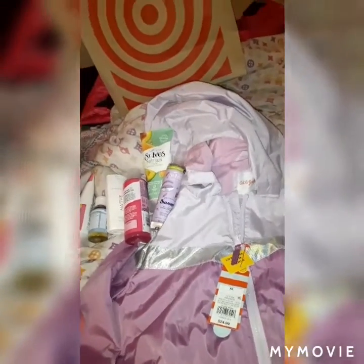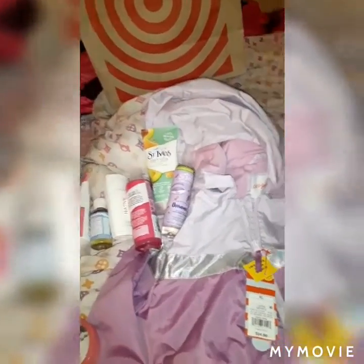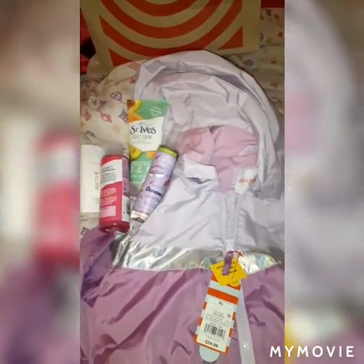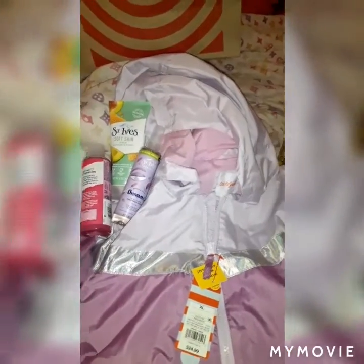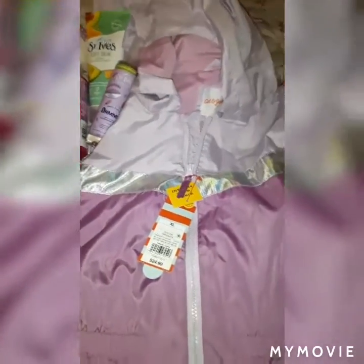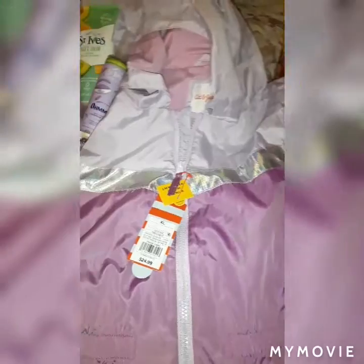Hey you guys, what's up, it's your girl Ashanti — welcome back to our channel! If you're new here, welcome. If the subscribe button is running, you know what I'm going to say — you're doing something wrong. So in today's video you're going to get a little Target haul. I want to show you really quickly what we got for Rakaya as well as some facial skincare items I got for myself. Starting off, here's a spring jacket in a nice lilac lavender purple with fluorescent pocket sleeves — super cute.